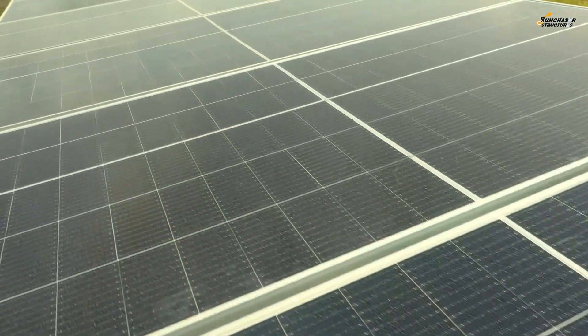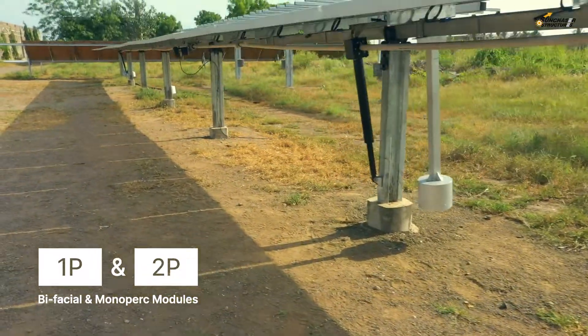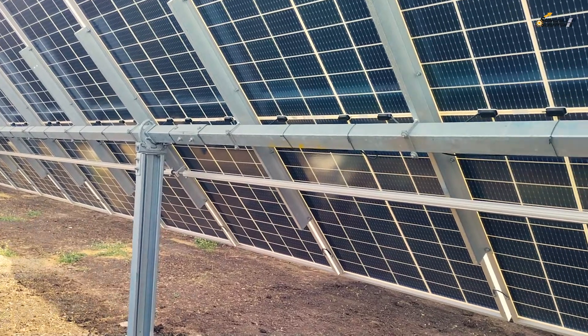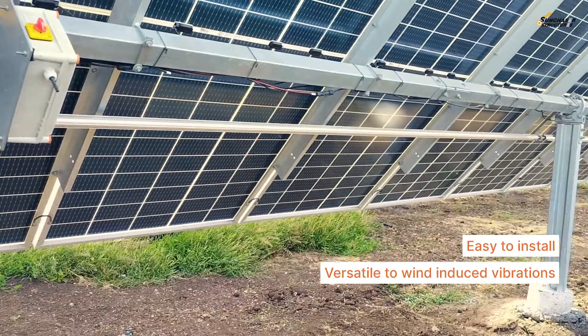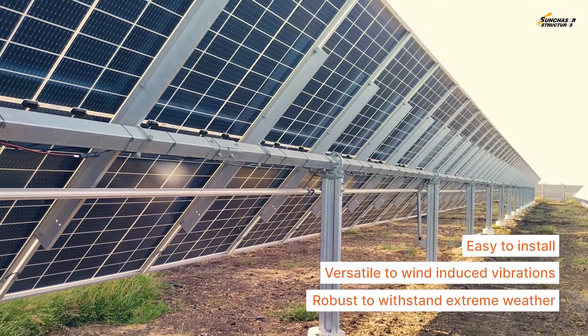We introduce single-axis auto trackers in 1P or 2P variations for bifacial and mono-PERC modules. Our independent ROW multi-drive trackers are designed to be very easy for installation, versatile to mitigate wind-induced resonance vibrations, and robust to withstand extreme weather conditions.